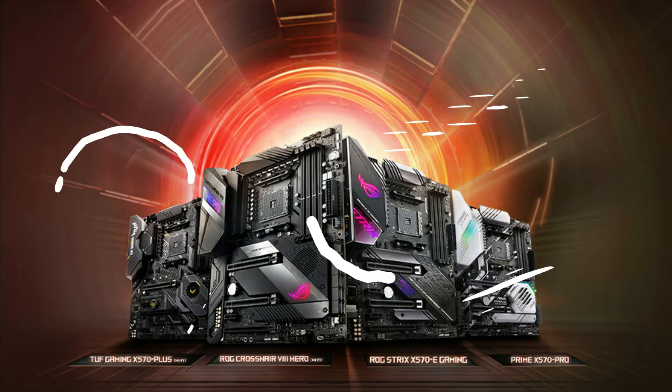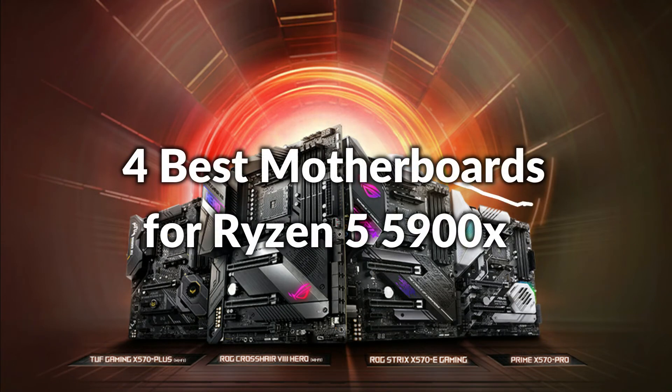Hello, welcome to Best Budget Info. In this episode, I will show you the 4 best motherboards for Ryzen 9 5900X in 2022. Let's see what we have in this episode go together.